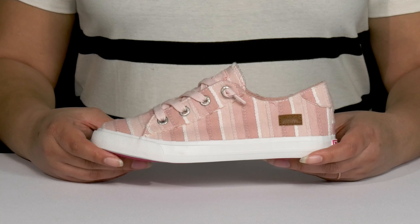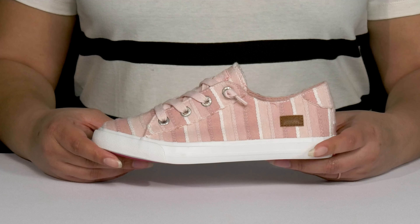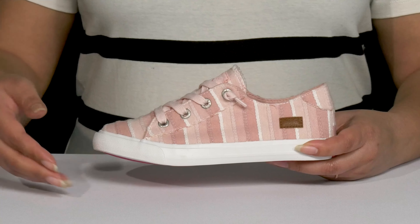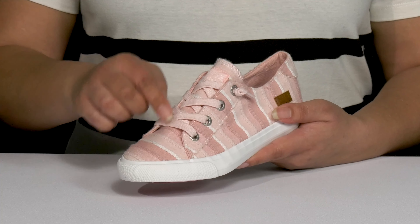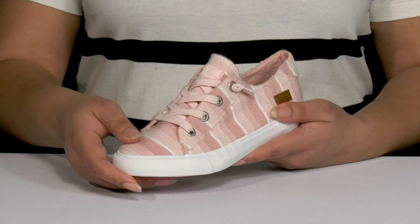Let the kiddos sport their cool looks when they wear these sneakers by Blowfish. They feature a textile upper with a round-toe silhouette, and they have an elastic lace-up closure to give them a snug and comfortable fit, and it makes for easy slip-on.